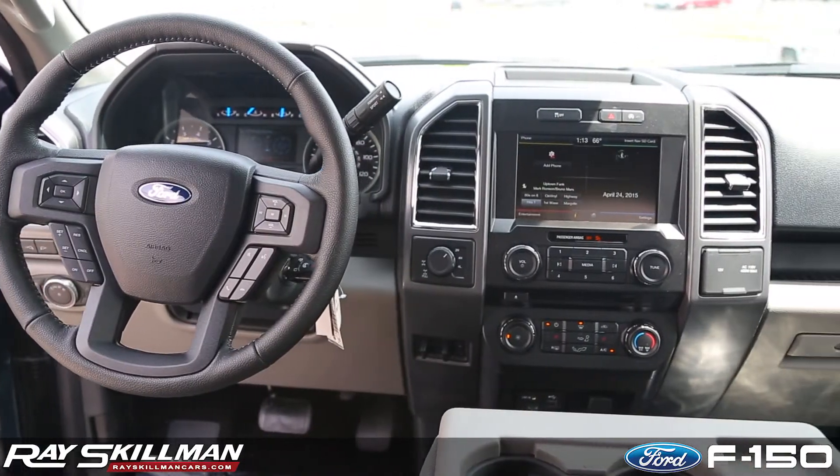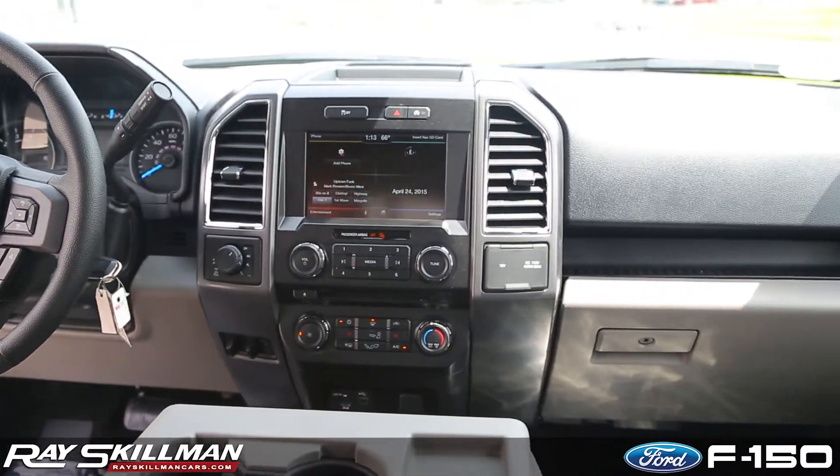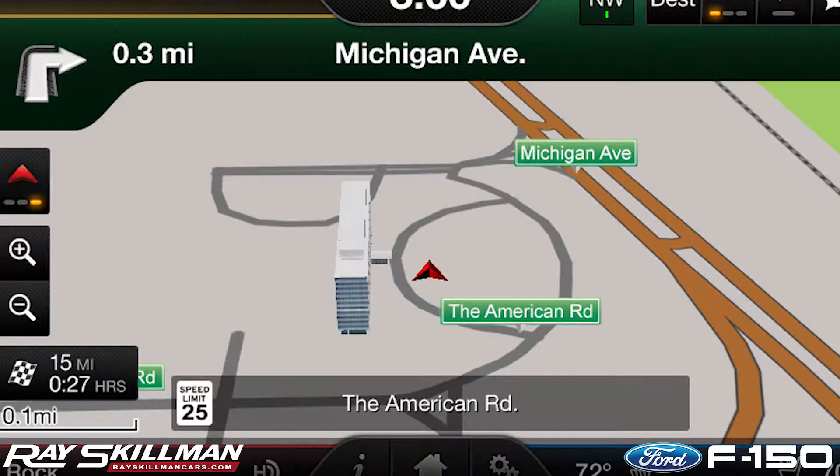In the center, you will find Sync with MyFord Touch. Here you have access to all your music, climate control, navigation, or phone.